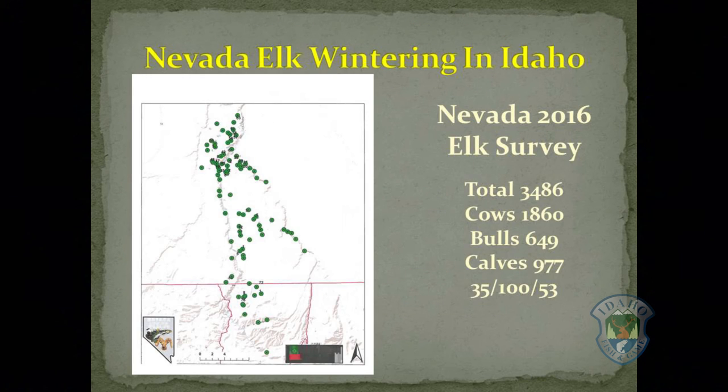For the past several years, Nevada comes into southern Idaho and flies an elk survey in January. The 2016 results showed 3,486 elk wintering in the areas in and around the Jarbidge and Bruno Canyons. Nevada has also been radio-collaring some of these elk to determine where they spend the summer in Nevada, so as to place additional hunting pressure on this population, which is significantly over-objective. We have concerns about the total number of elk and the increasing number staying in Idaho year-round. This many elk living on top of our bighorn sheep is also of great concern.